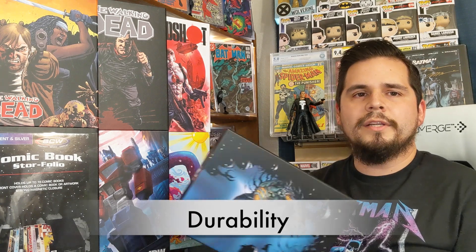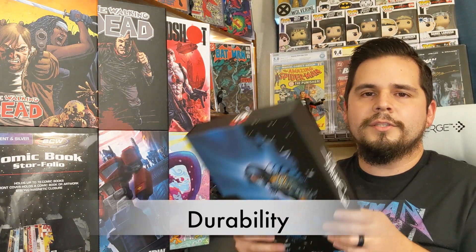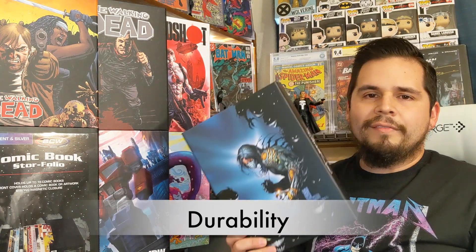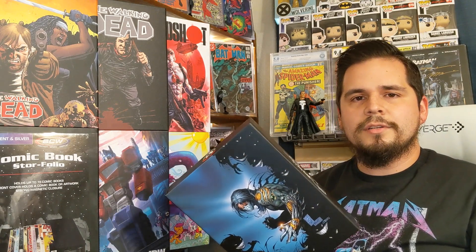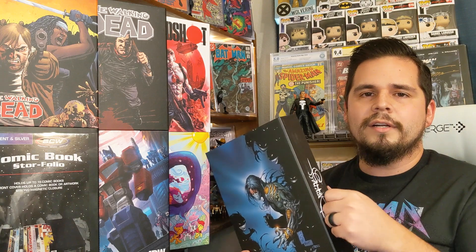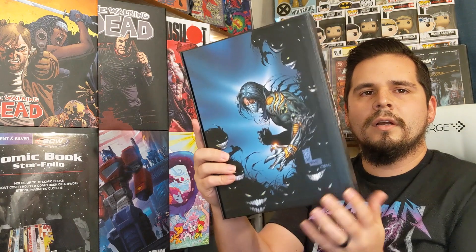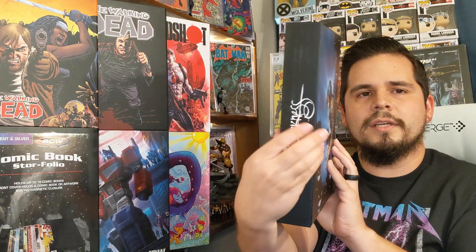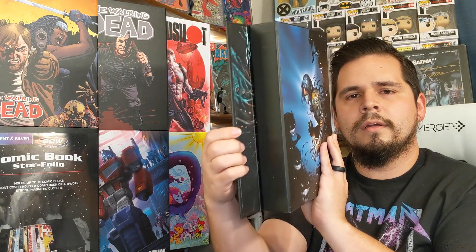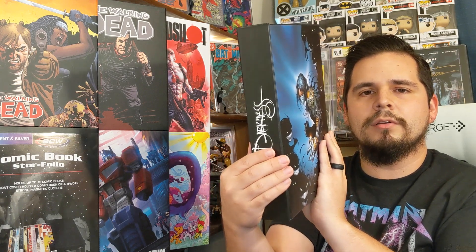Another thing I really enjoy about the store folio is the durability. Here I have one called The Darkness. Obviously you don't want to throw these on the ground, but you could drop this a time or two and it would be okay — these things are very durable. In the front you have art, art in the back, the spine has the title, and then you have the magnetic clip that opens and snaps closed. You can hear that magnet snap when you close it.